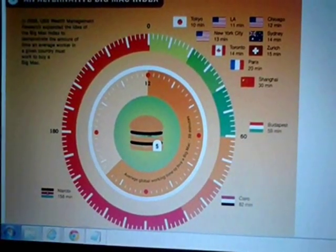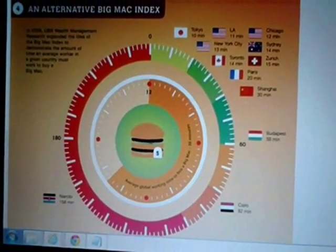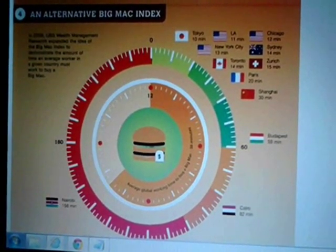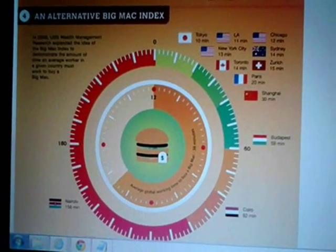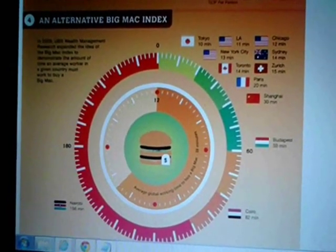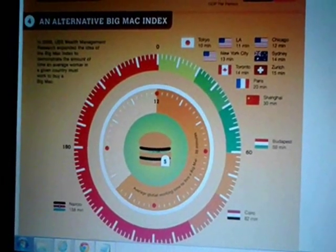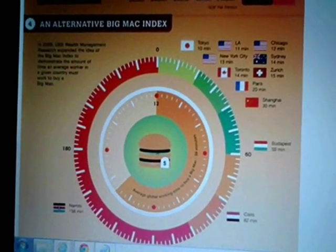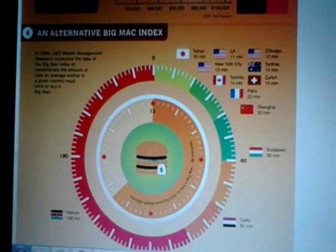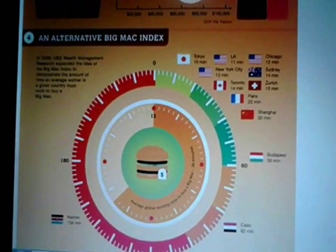A nice alternative way to judge the Big Mac Index is by looking at the average amount of time a worker in a given country must work to buy a Big Mac sandwich. With this example, we can see how real-world economics works in terms of cost of living. For example, it takes a worker an average of 12 minutes in Chicago to earn a Big Mac, 11 minutes in LA, 10 minutes in Tokyo, about 30 minutes in Shanghai, China, and 59 minutes in Budapest.